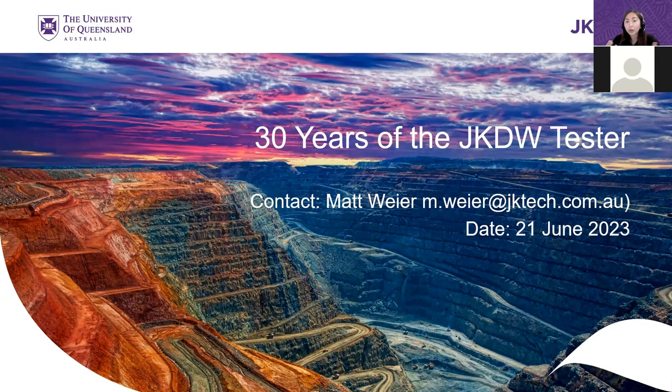Today's presentation by Matt Weir describes the development history of the JK drop weight tester, the advent of the JK drop weight test, and subsequent development of the SMC test. He'll also touch on current and future developments in place to ensure the precision and accuracy of the tests are maintained and improved. Without further ado, I will pass on to Matt for his presentation.